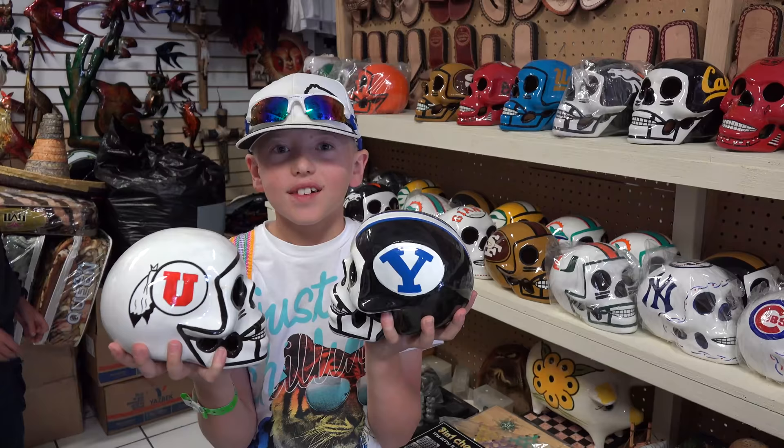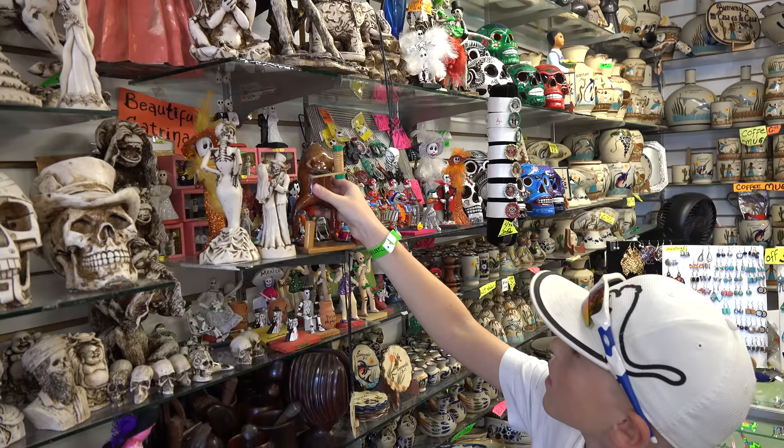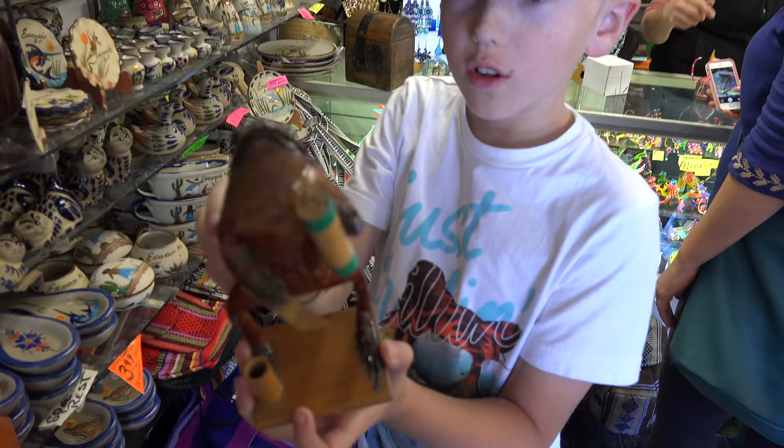There are tons of school helmets here, and one of them is super cool and the other isn't. Look at this frog — it's real, but it's dead.